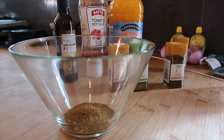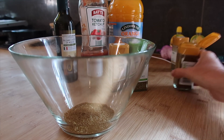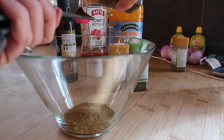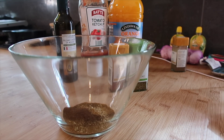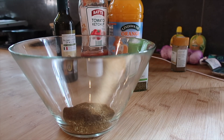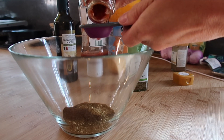Half a teaspoon of cumin, two cloves - I reckon two cloves is probably about half a teaspoon. Then a heaped tablespoon of smoked paprika - if I take the lid off it might be easier.